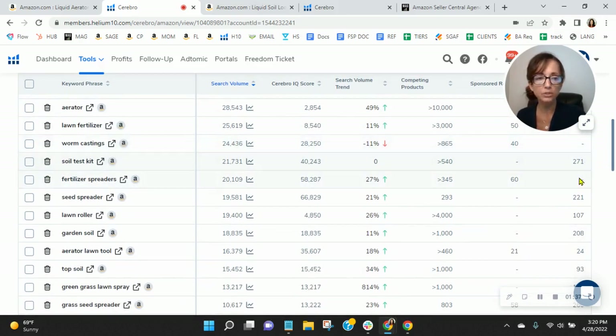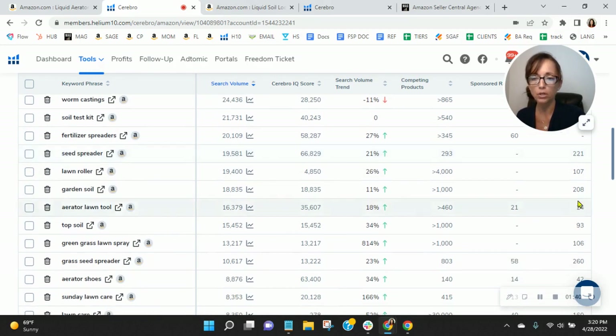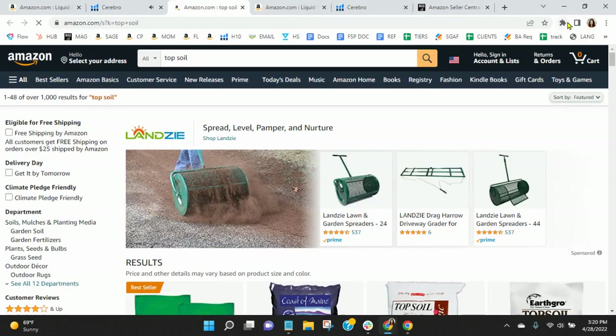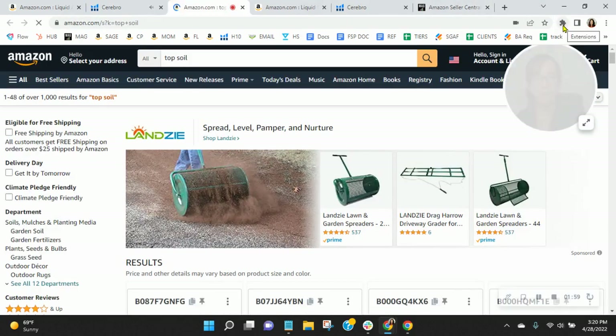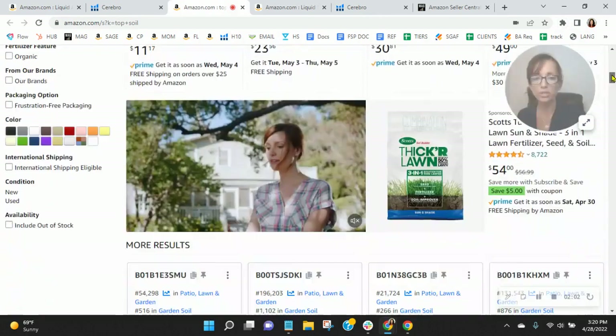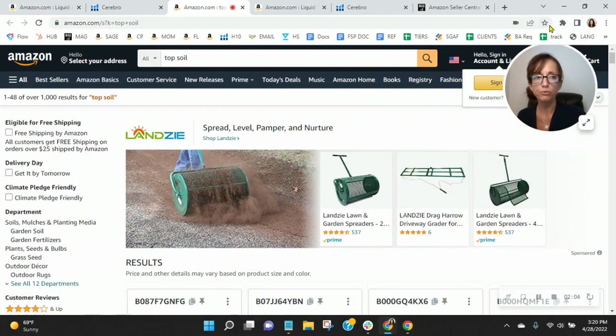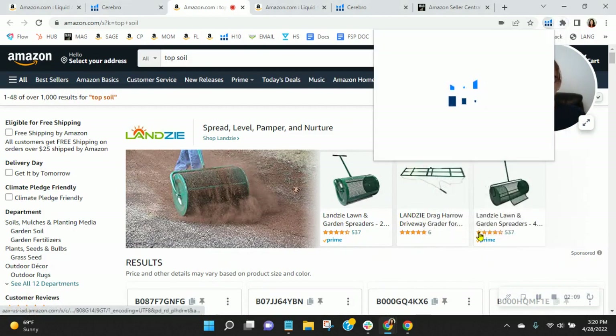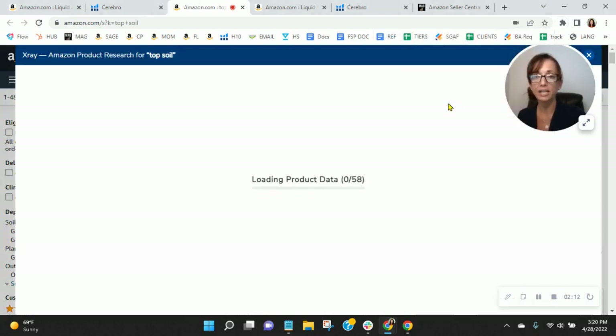Scrolling down here: soil test kit, seed spreader, lawn roller — well done with that. And topsoil — this one's interesting. Look at that. Topsoil: you are organically ranked 93. 15,452 people are looking for topsoil, and this is very relevant to your product. So remember, your organic rank is 91, and of course you're going to see all the sponsored ads before you, and then the other 90 organic listings that show up before you for the word 'topsoil' on Amazon.